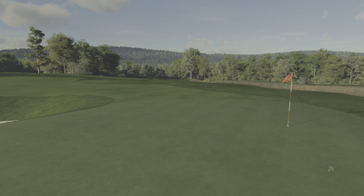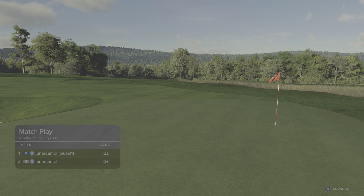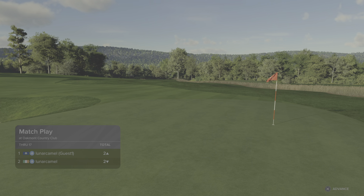And congratulations to our winner here in this match today, finishing things at two up. That's going to do it for us here today — thank you so much for the round of golf.